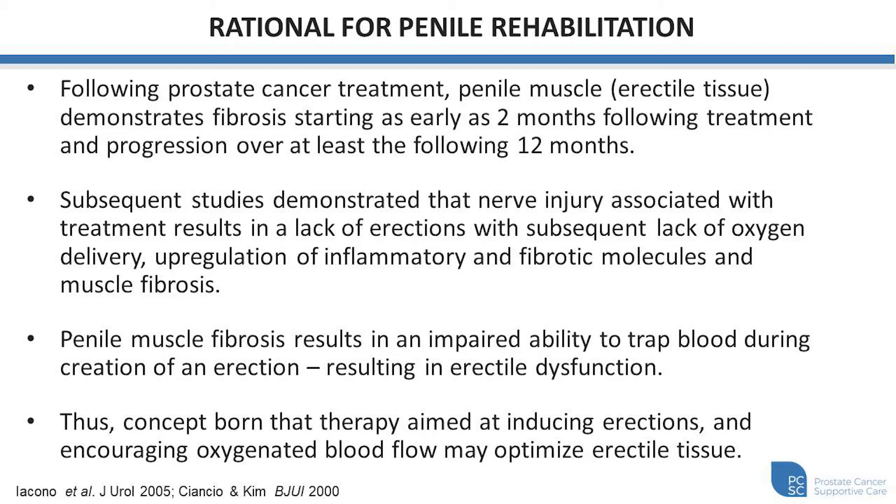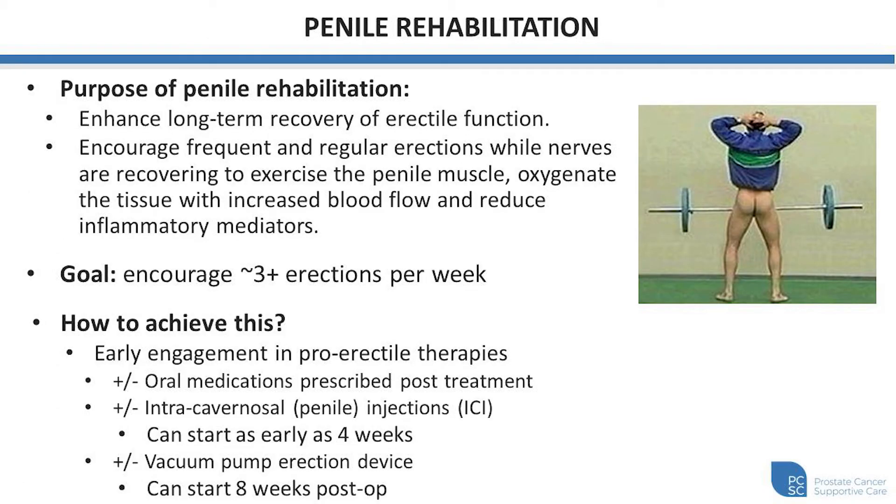Therefore, the concept was born that therapy aimed at inducing erections and encouraging oxygenated blood flow may optimize the health of this muscle and erectile tissue and perhaps result in more meaningful recovery of erectile function after treatment. The purpose of penile rehabilitation is to enhance long-term recovery of erectile function through encouraging frequent and regular erections while nerves are still recovering, to exercise that penile muscle, just like any other muscle in the body, oxygenate the tissue with increased blood flow, and reduce some of these inflammatory and fibrotic mediators.